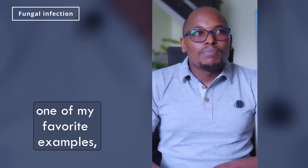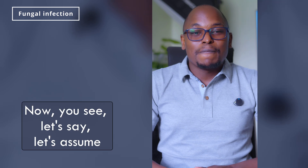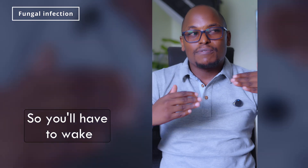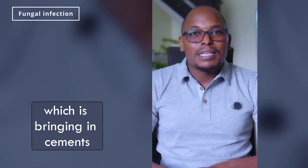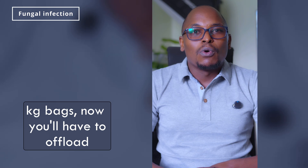They say breakfast is one of the most useless meals in a day — but is it? Let me pick an example. One of my favorite examples because I've worked in a construction zone at some point in my life. Let's say you are putting in the slab that day, so you have to wake up early in the morning, and by the time you get there, there's a trailer bringing in cement — 50 kg bags — and you and your friends have to offload it and put it in the store. So you need energy for that.